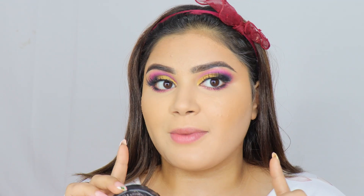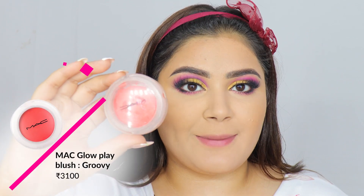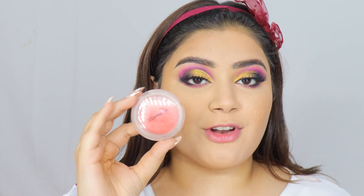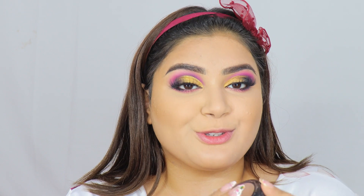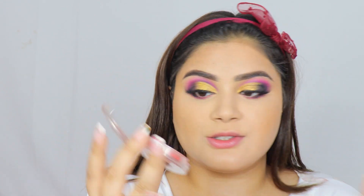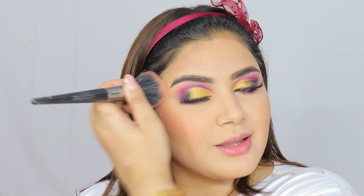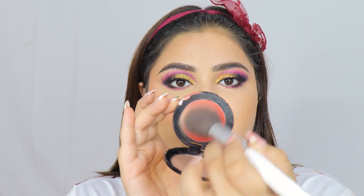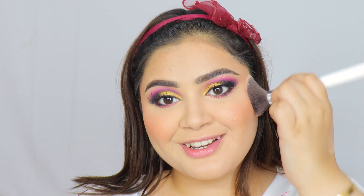For blush, the high-end option is the MAC Glow Play Blush in 'So Gilty' — a beautiful corally blush, one of my absolute favorites. On the affordable side we have the Blue Heaven Shimmer Matte Blush in variant 503. The MAC one is actually broken so I'll be careful — it's very pigmented so I don't need to go in hard. The eye look is pretty pink so pink blush would have looked better, but this is the most expensive blush I own. On the skin you honestly can't tell them apart — they're literally a dupe for each other.